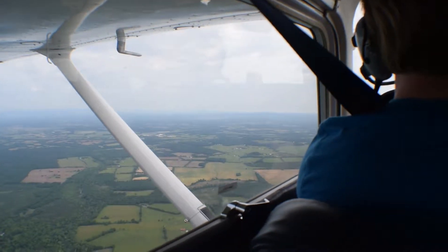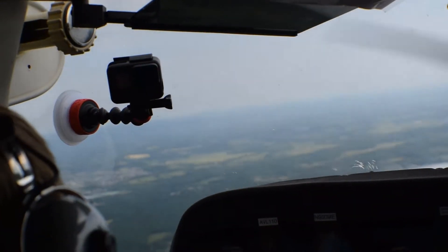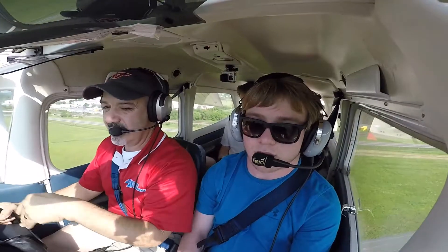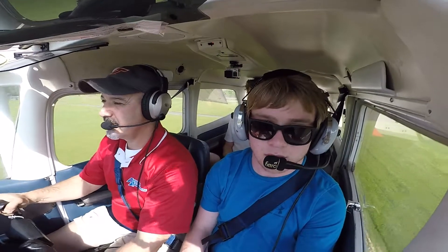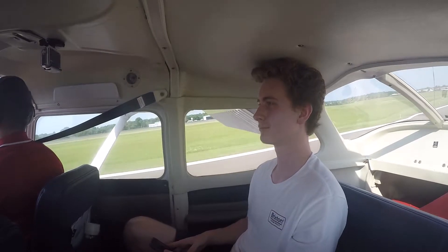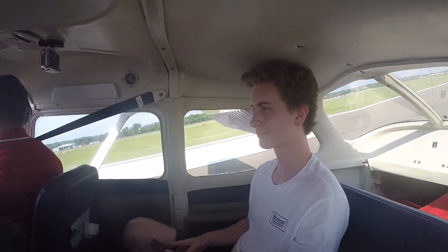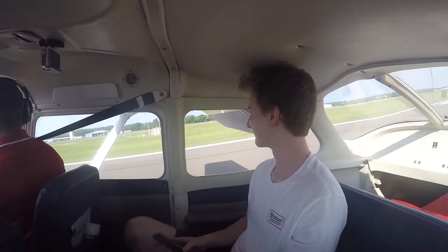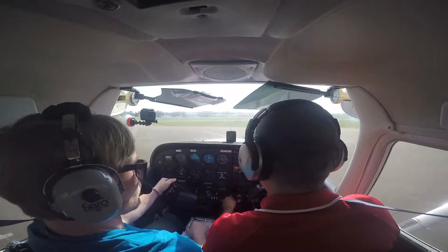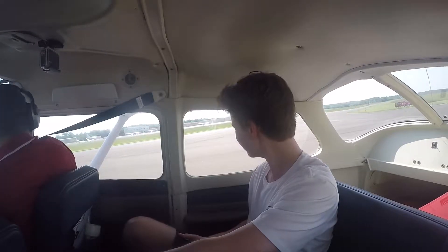I hope you guys have enjoyed your bird's eye view tour of Manassas. Let's head back to the airport. Thanks for flying with me today. I hope you guys were able to get a better understanding of what Manassas looks like today. Now let's go to Interstate 66 and drive to the battlefield to see what the soldiers saw.